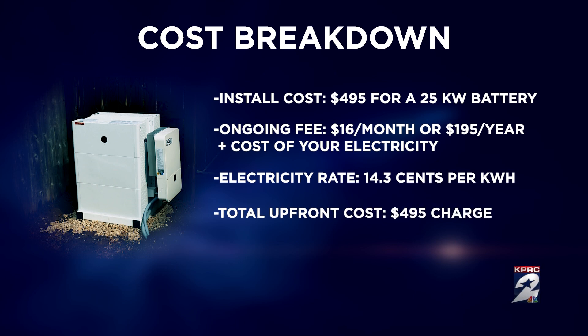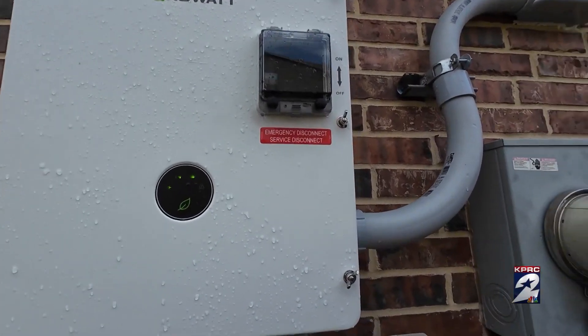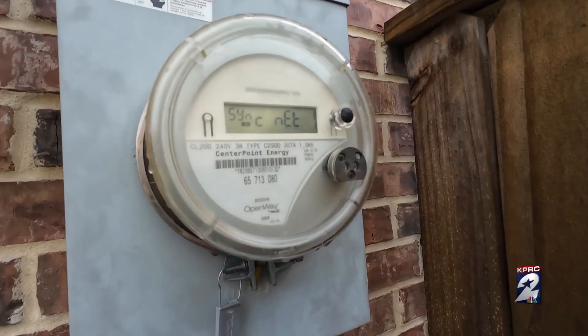Your total outlay up front is that $495 charge. "The reason why that works is that we own the battery and we're able to use it to support the grid, and that's partially how we make money." When the power is on, Base is selling electricity back to the grid, creating more supply.